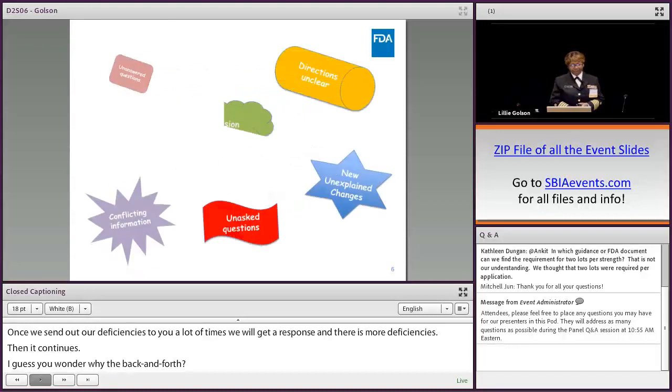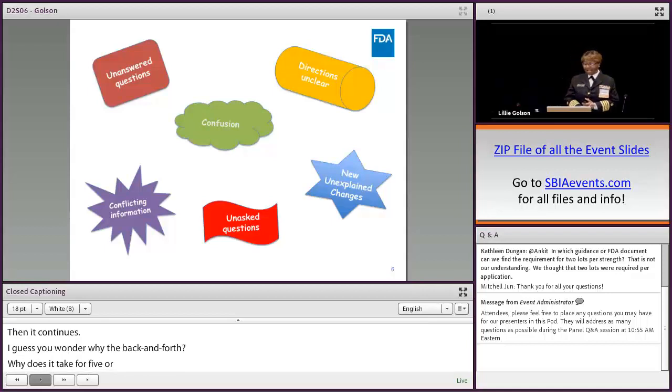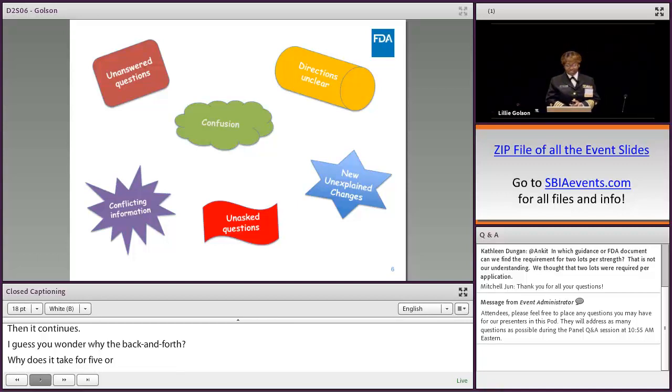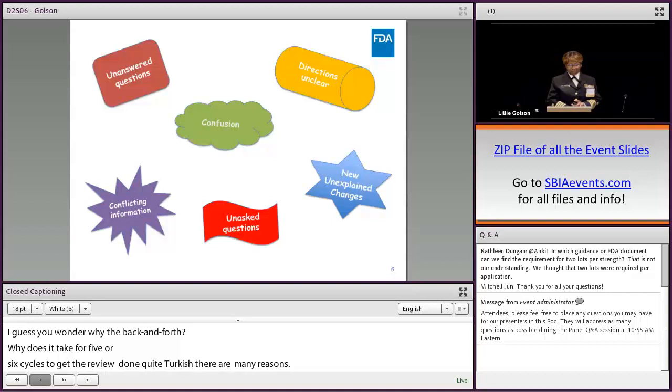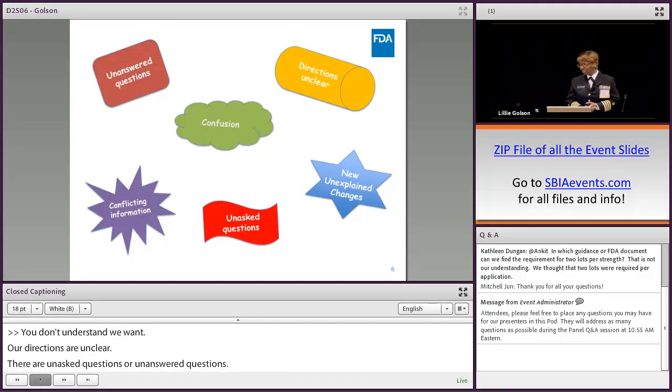Well, there are many reasons. Most of them involve confusion — you don't quite understand what we want, our directions are unclear when we give you our comments and deficiencies, there are unanswered questions, conflicting information, and new unexplained changes, which you'll find out about in just a couple of slides.